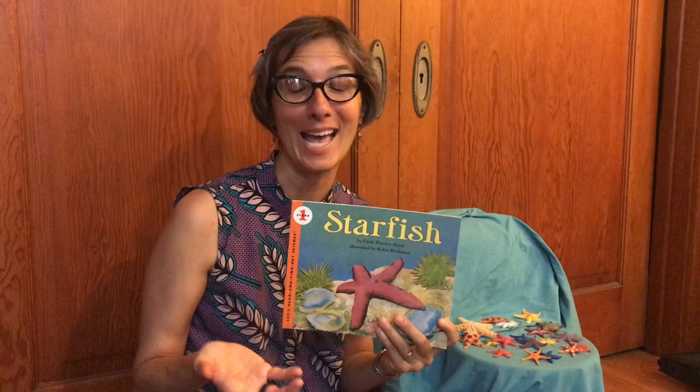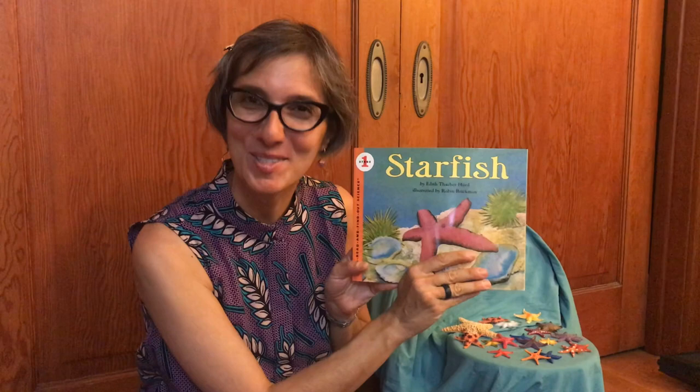I have a book today that I'd love to read to you. It's called Starfish, and it's written by Edith Thatcher Hurd and illustrated by Robin Brickman. Sometimes as we learn more about things in science, names and sometimes information changes.